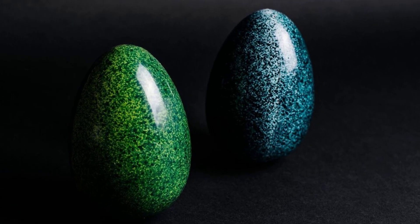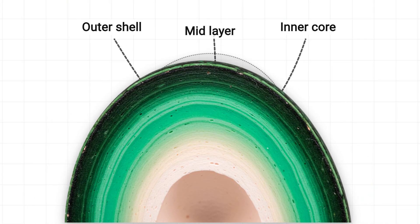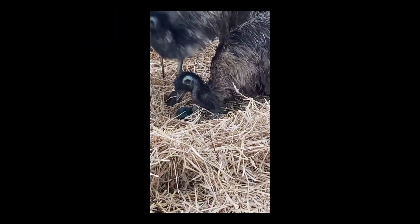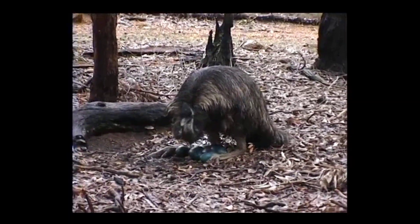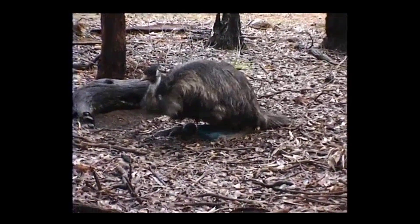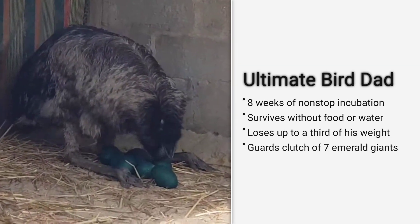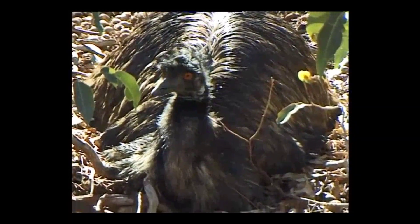The outer layer is a deep, textured green-black, but beneath it lie layers of turquoise, and finally, white. The egg's strangest feature is its caretaker. After the female lays her clutch, she leaves. It is the father who takes over, incubating the eggs for nearly two months. During this entire time, he does not eat, drink, or leave the nest — a stunning act of paternal devotion.